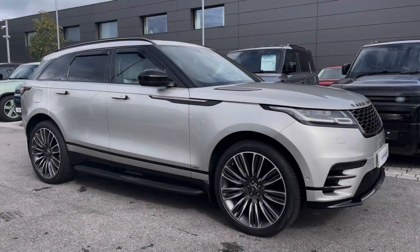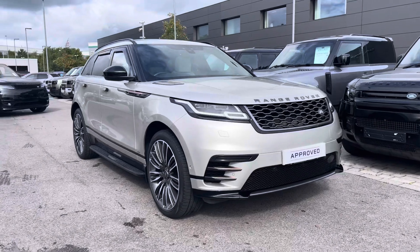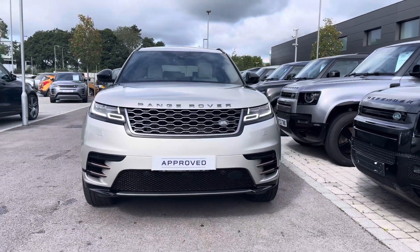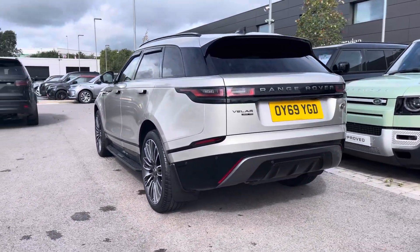Hi, my name's Amy from Stafford Land Rover and today I'll be taking you around this approved used vehicle. Here we have the lovely Land Rover Range Rover Velar R-Dynamic HSE. This vehicle comes with a 2 litre D240 diesel engine alongside an 8-speed automatic transmission.